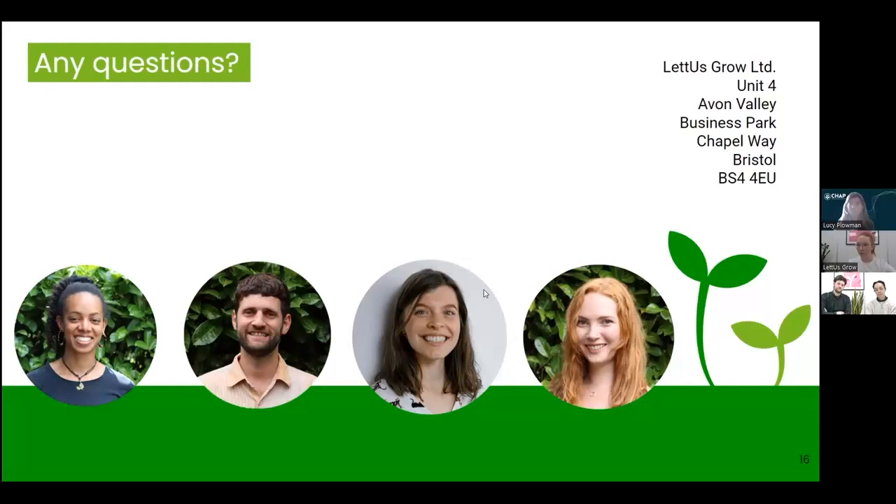Thank you so much to everybody who joined us. If we didn't get to your question, we'll follow up afterwards. To be the first to know about the next webinar with updates on our trials and news, please subscribe to our newsletter. We also have inquiries open for commercial trials, so if you're interested in how this might work in your own facility, do get in touch. Thank you very much for joining us.